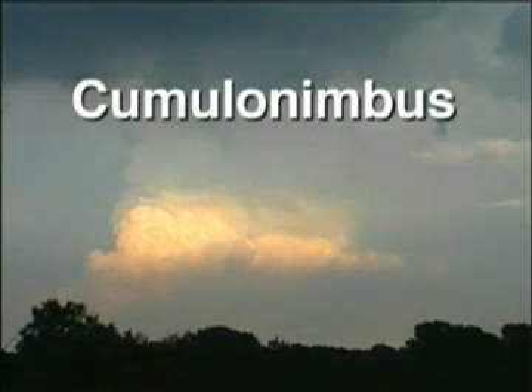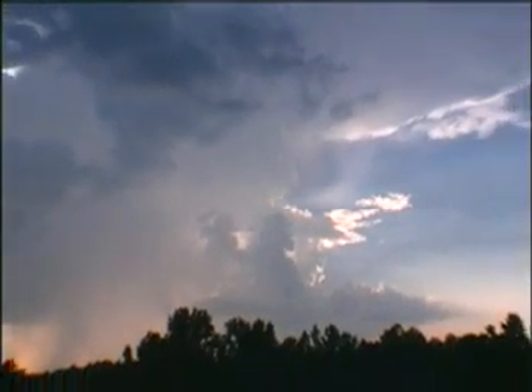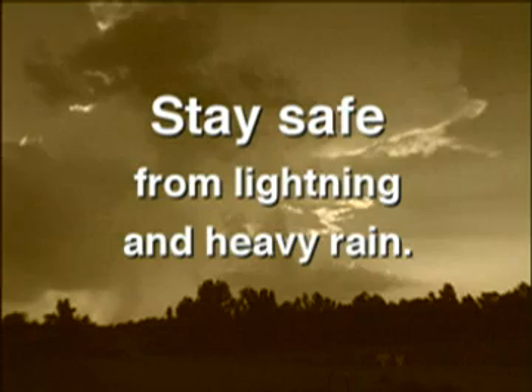When cumulus clouds make lightning, thunder, and heavy rain, they are called cumulonimbus. The cumulonimbus is the tallest cloud. Sometimes it can reach more than 10 miles or 16 kilometers high. It's the cloud that makes thunderstorms. When you see a cumulonimbus cloud, you have to make sure that you are safe from lightning and from the heavy rain.